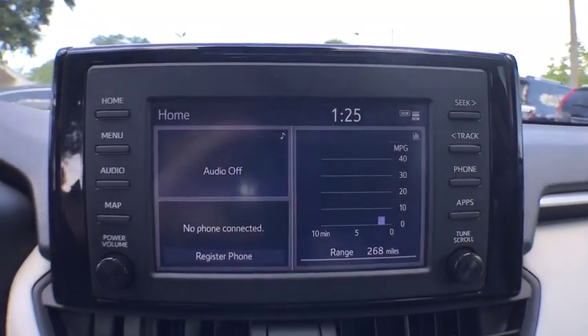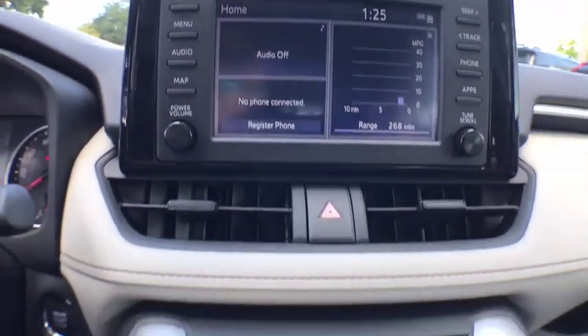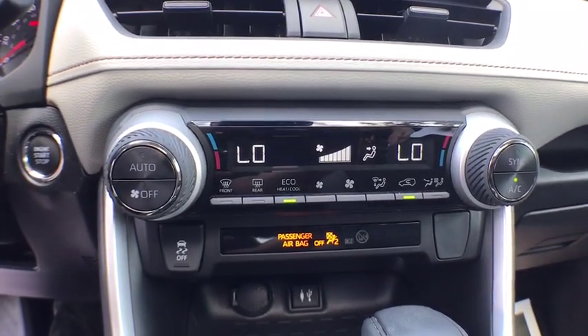power door locks, fog lights, power windows, daytime running lights, center console, overhead console, tachometer, dual-zone climate control.